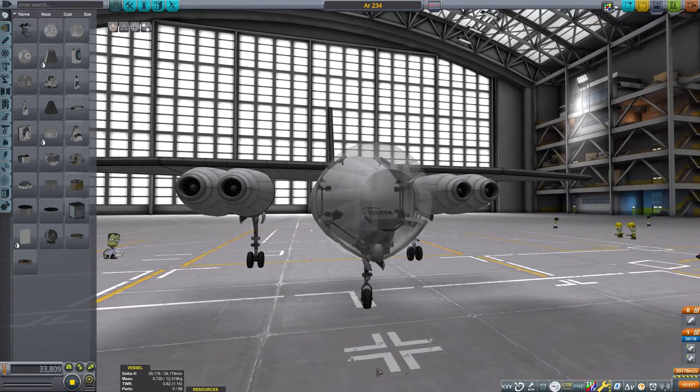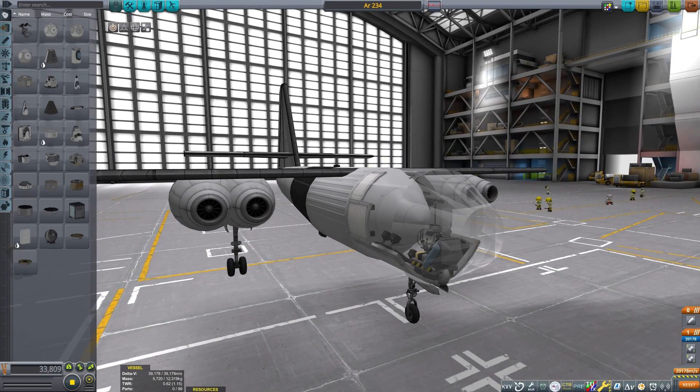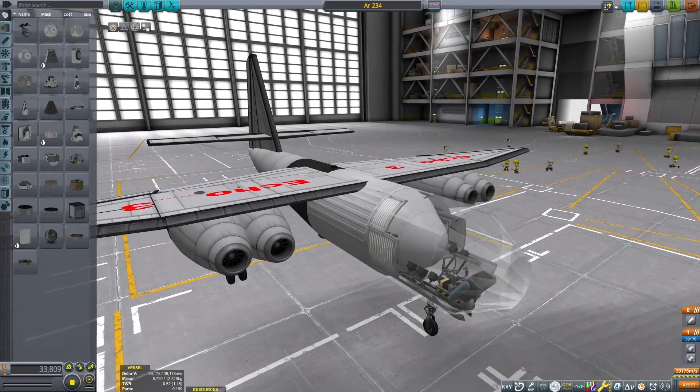Thanks for joining me for this discussion about the J-20 Juno engine and some of humanity's first jet-powered aircraft. I'll see you next time.